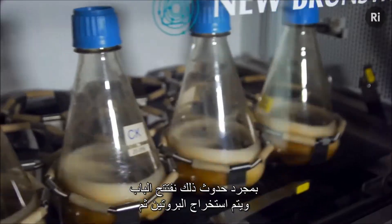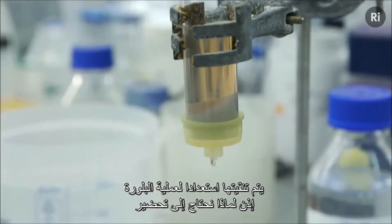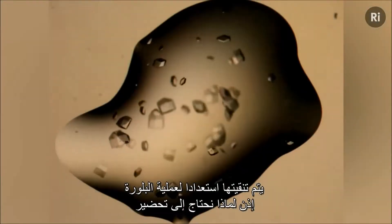Once that's happened, we break open the cells, extract the protein, and then purify it, ready for the crystallization process.